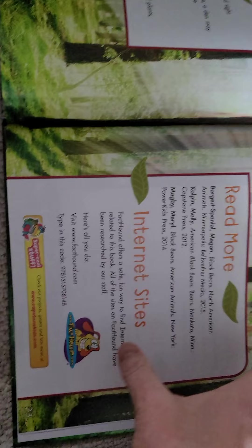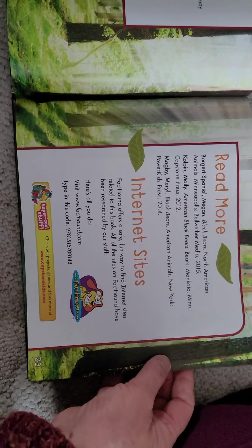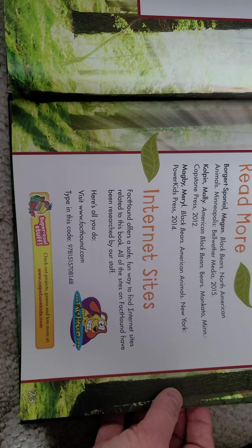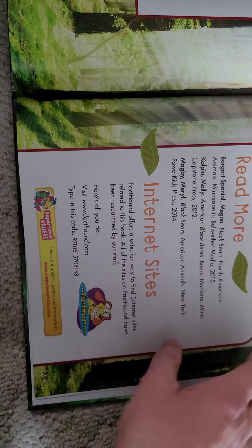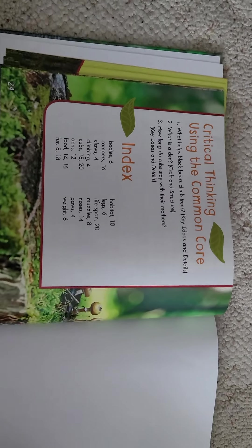And then there are some more things you could read. Here's an internet site if you want your mommy and papa to look at that and see if you want to explore that some more. The end!